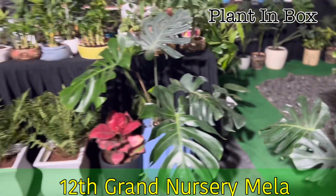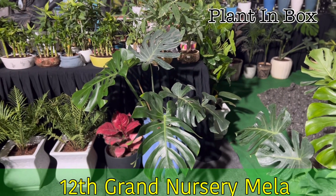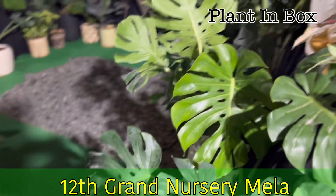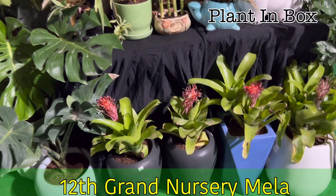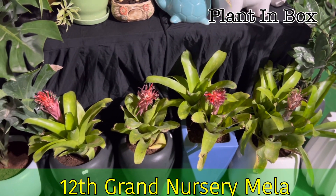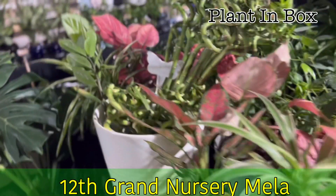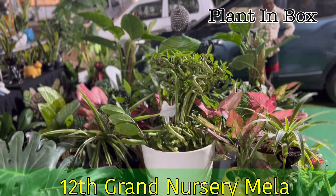These were repotted a long time back, so they are almost all about 4 to 5 feet in height — the monsteras. And a very rare collection of guzmania flowers and plants, which were long back repotted and settled down. These plants are well-established in their pots.